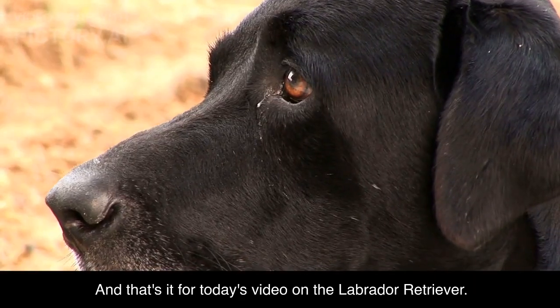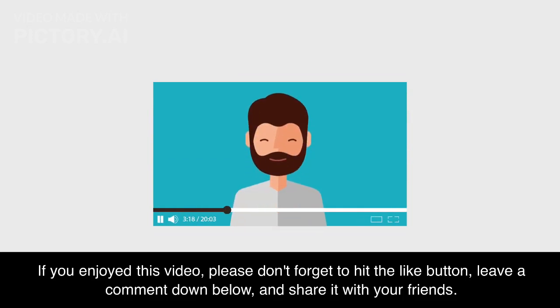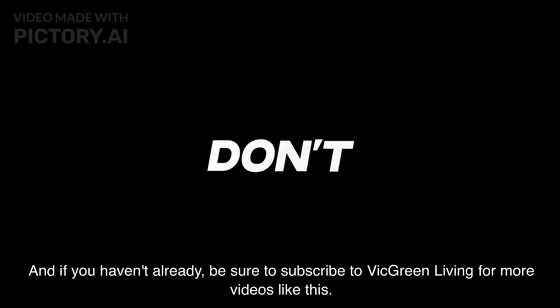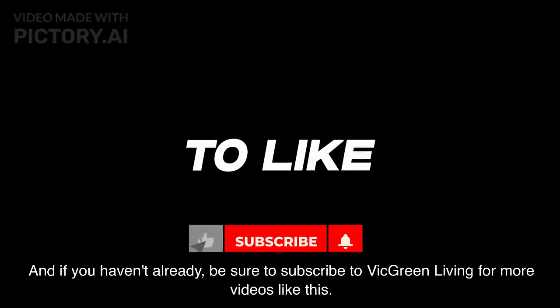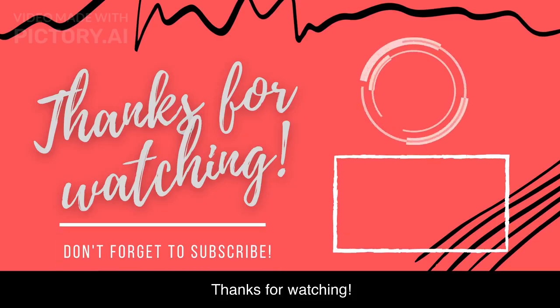And that's it for today's video on the Labrador Retriever. If you enjoyed this video, please don't forget to hit the like button, leave a comment down below, and share it with your friends. And if you haven't already, be sure to subscribe to Vic Green Living for more videos like this. Thanks for watching.